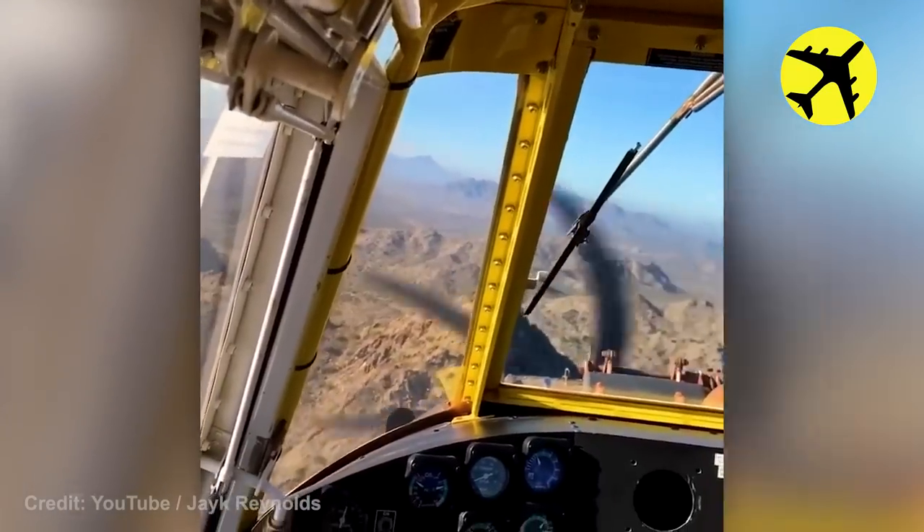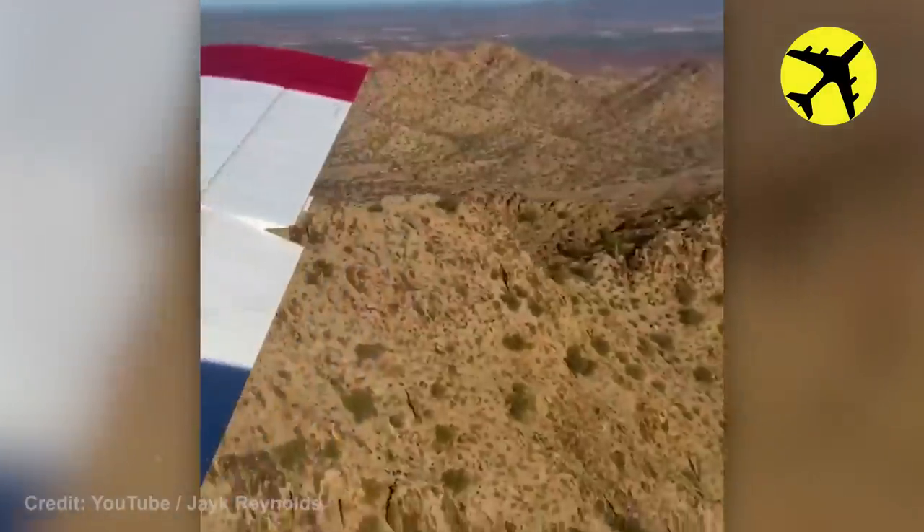This pilot performs a low pass over a mountain ridge, filmed from the passenger seat.